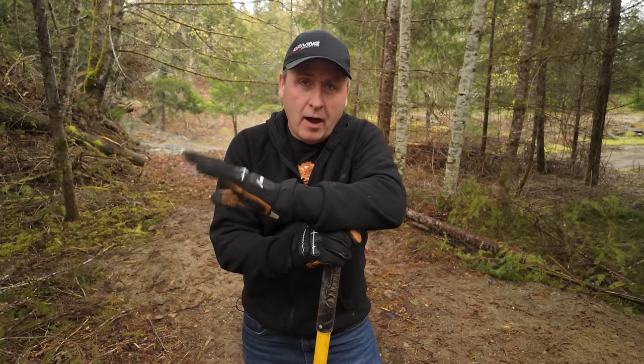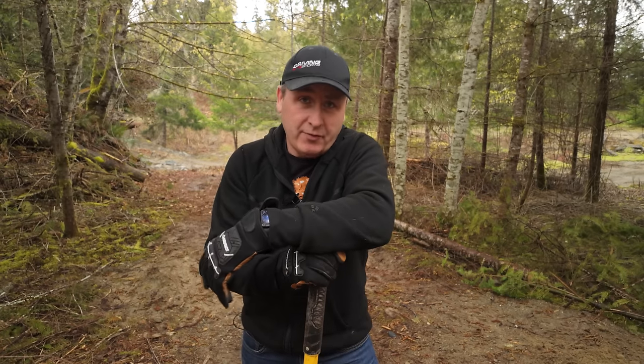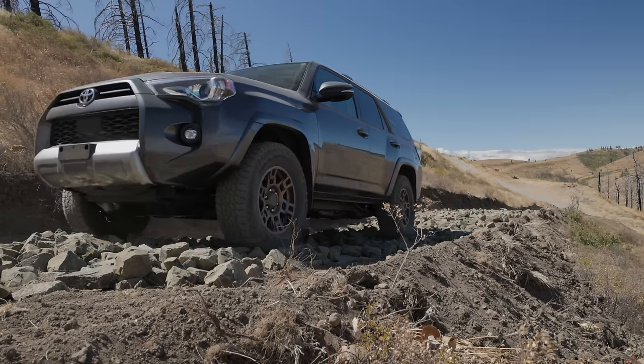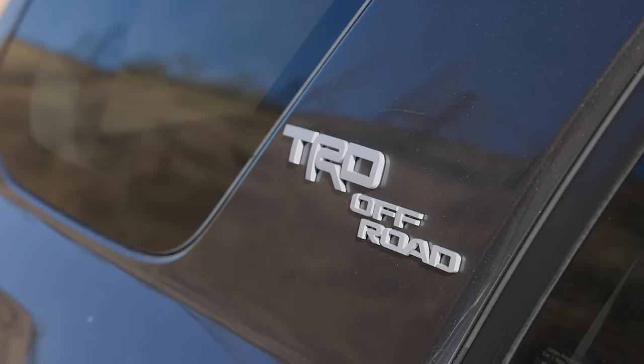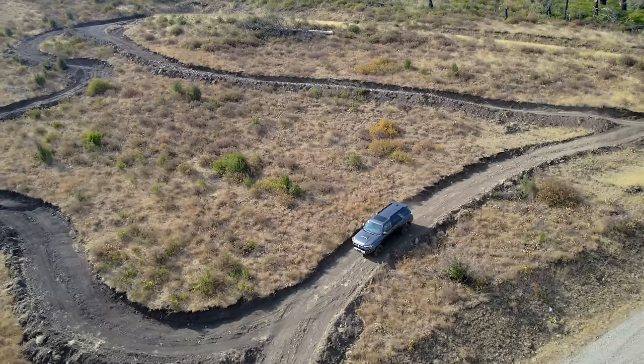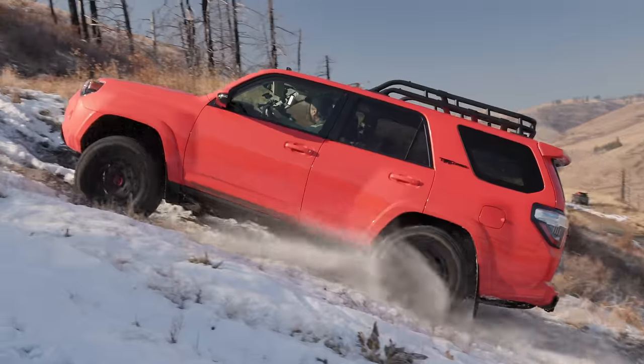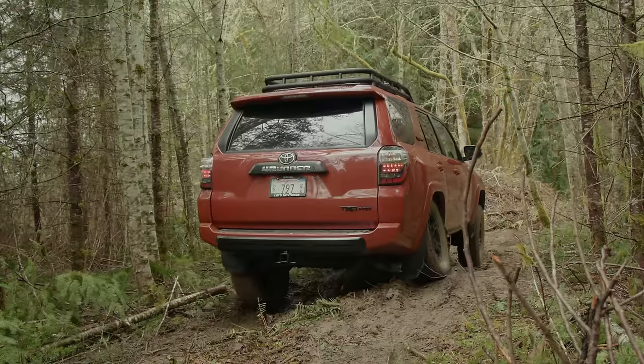I am a huge fan of the Toyota 4Runner — there's no secret. I personally own both a third and fifth generation. If you are a regular viewer, you know that my 2021 TRD Off-Road was featured prominently in several episodes of the series. I've also done quite a lot with the top-spec TRD Pro, most recently putting it to the test right here at our Peninsula Proving Grounds.